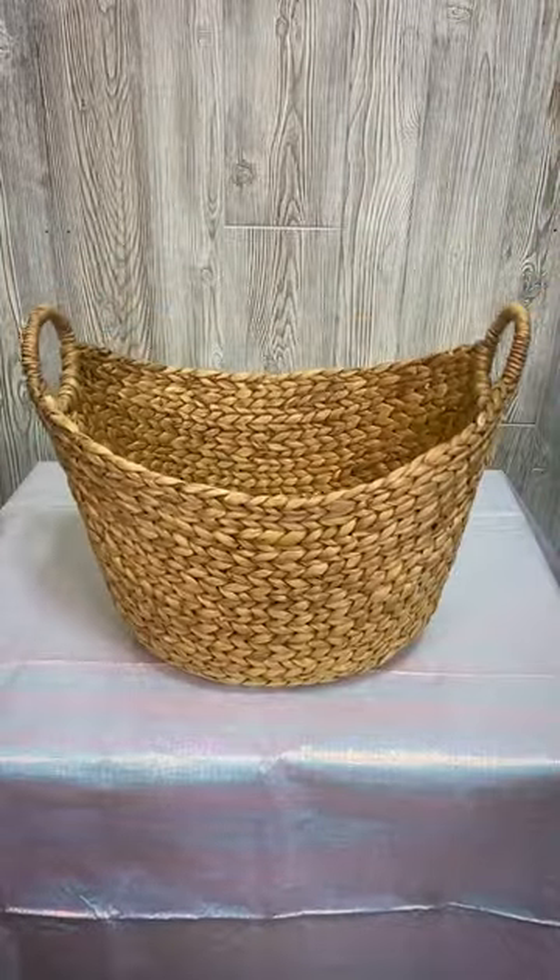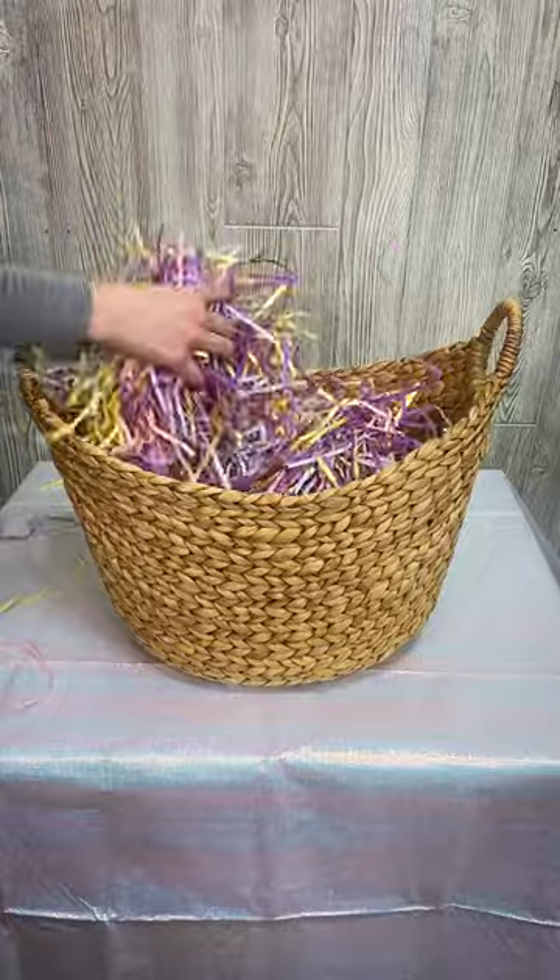I started by getting a large basket, filled it with some paper grass, and then picked out some of my mom's favorite things.